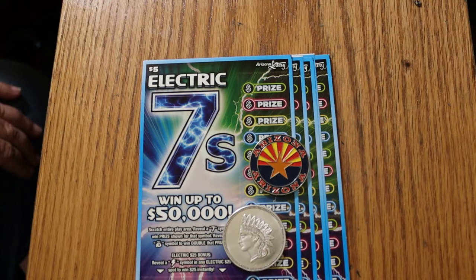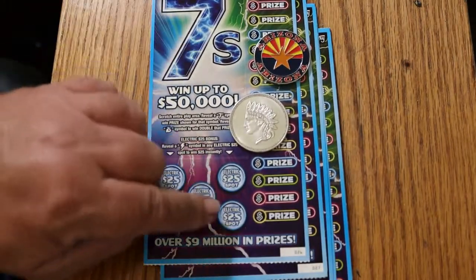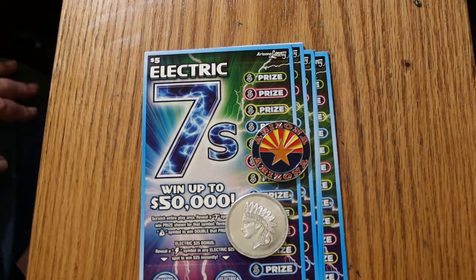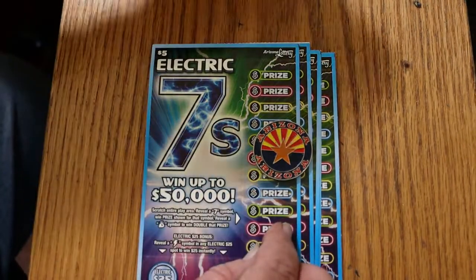I've got tickets 26 through 31, and it's a simple game. You're looking for sevens — either the number seven, or a money bag to double the prize. There are bonuses at the bottom for 25: hit a lightning bolt, you get 25. The odds are 1 in 3.77, and the book number is 005884. I have six of them here, so we will get started directly.